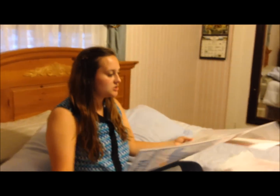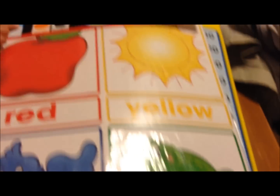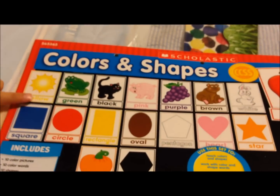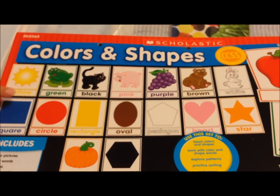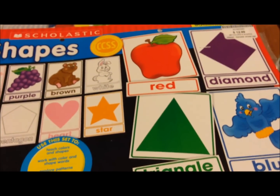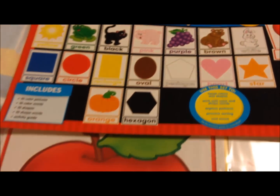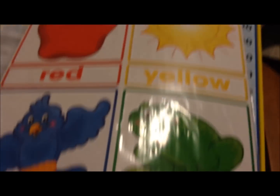Then I got this colors and shapes set. It was $12.99. On the top it just has the picture with the coordinating color. I like how it lists the color on it so you can say this is — they at least know what that word looks like. And then it also has the shapes in different colors as well.